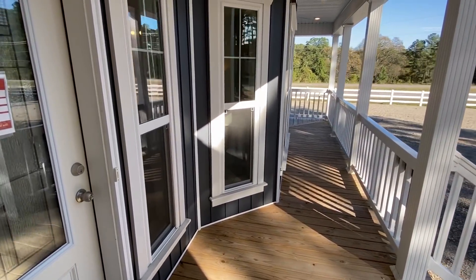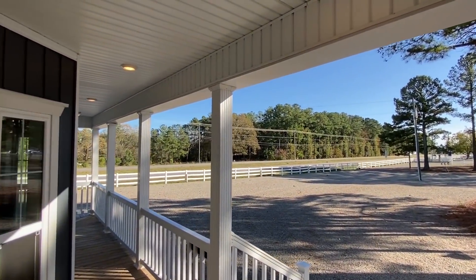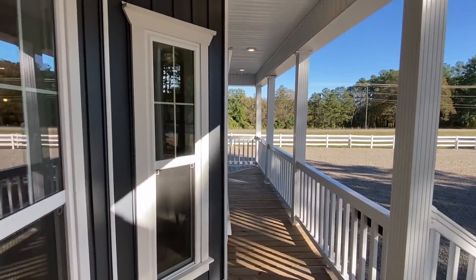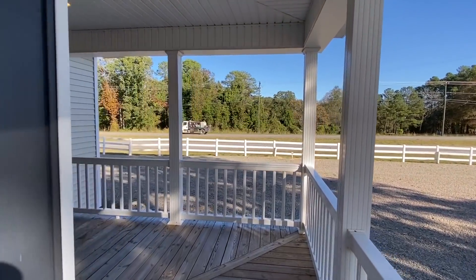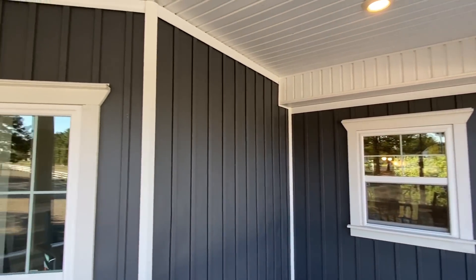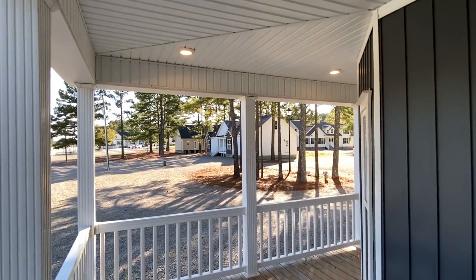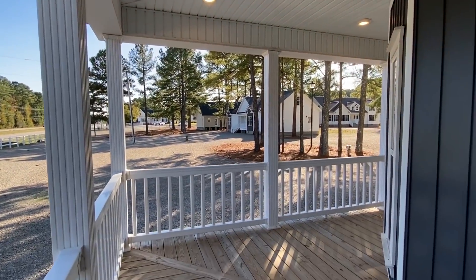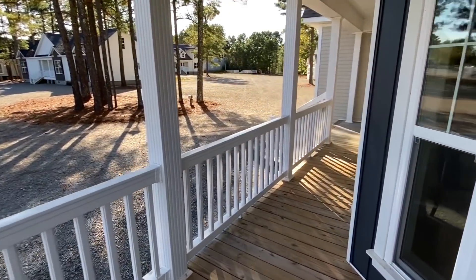I love this wraparound porch. I like this color vinyl too that they went with — you know, a lot of stuff can be customized. But I like what they have going on here with the show model.